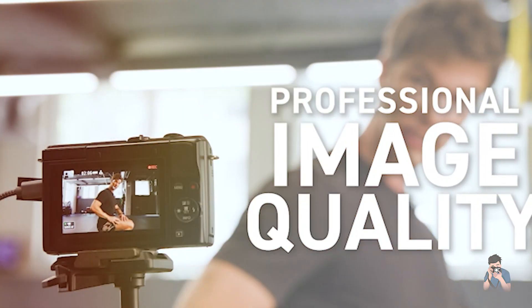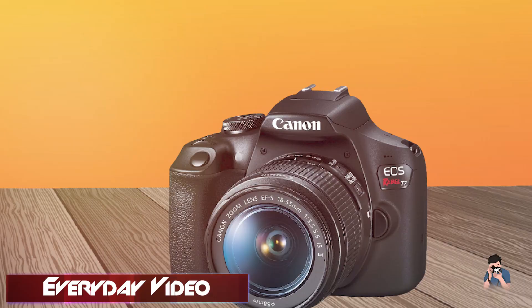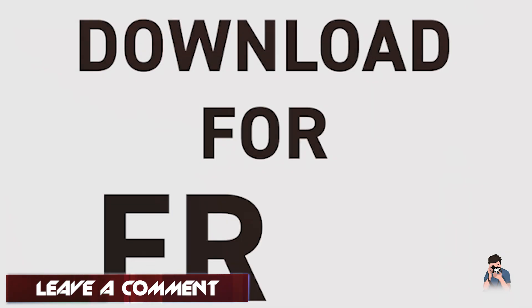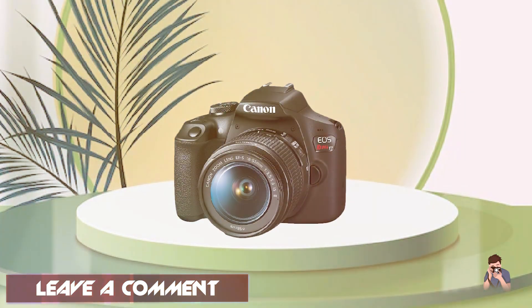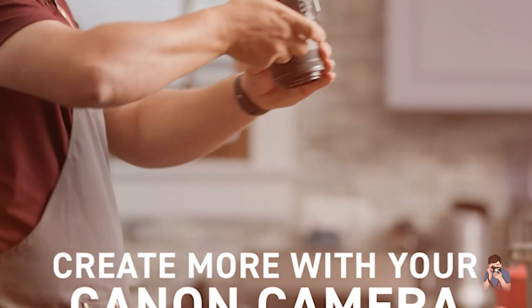The EOS Rebel 7 also has a range of shooting modes, including a creative auto mode, which makes it easy for beginners to capture great photos without having to understand complex camera settings. The camera also has built-in Wi-Fi and NFC connectivity, making it easy to transfer photos to your smartphone or tablet. Overall, the Canon EOS Rebel 7 is an excellent choice for anyone who wants to step up from their smartphone or point-and-shoot camera to a more capable DSLR.